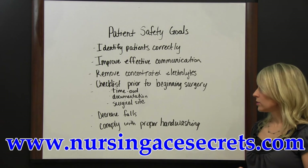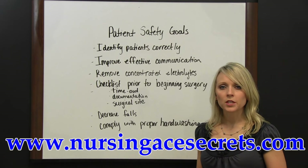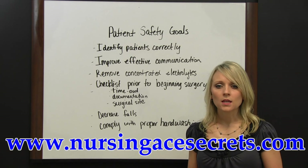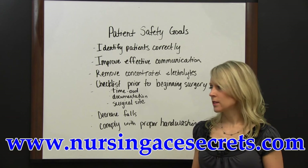Another safety goal is to decrease falls in a facility. There should be a procedure in place to assess fall risk in patients, identify those at high risk, and take steps to prevent falls.